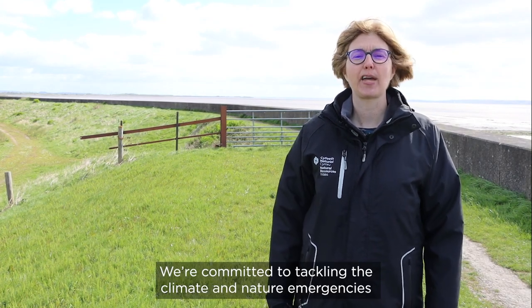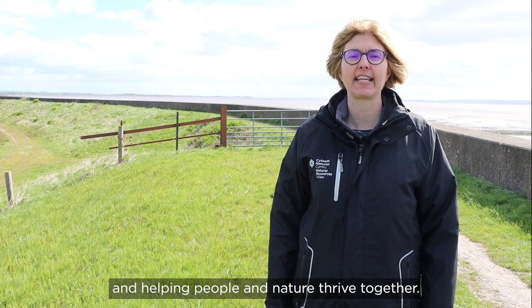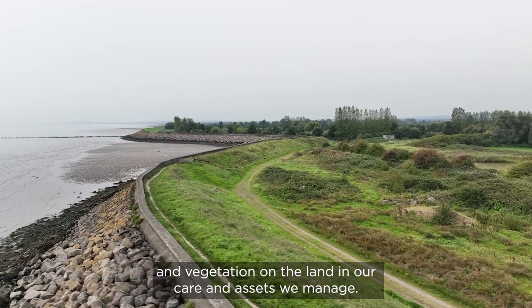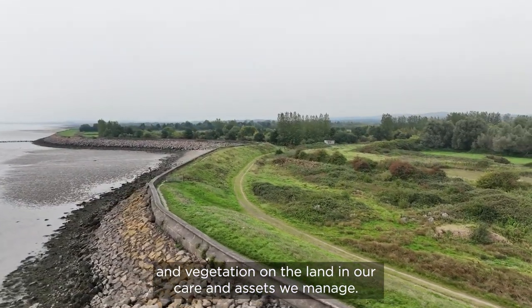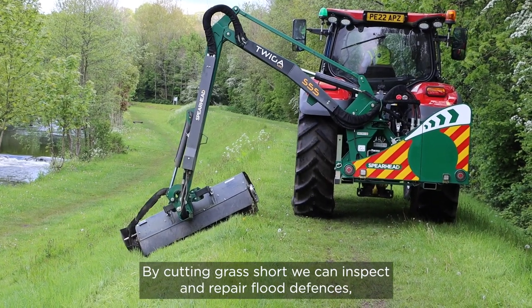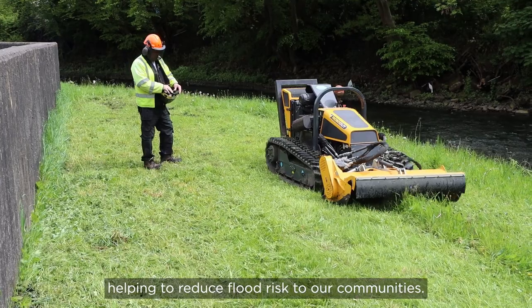We're committed to tackling the climate and nature emergencies and helping people and nature thrive together. Throughout the growing season we cut grass and vegetation on the land in our care and assets we manage. By cutting grass short we can inspect and repair flood defences, helping to reduce flood risk to our communities.